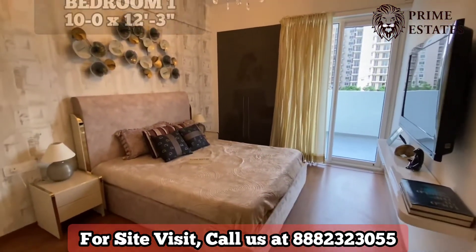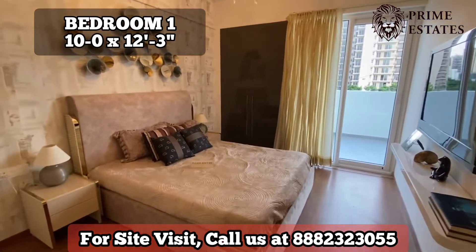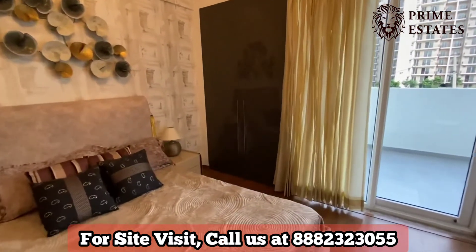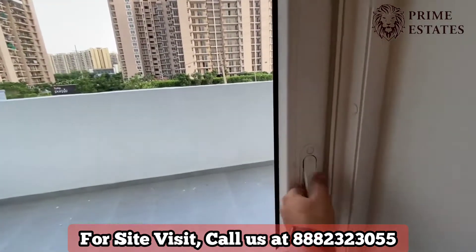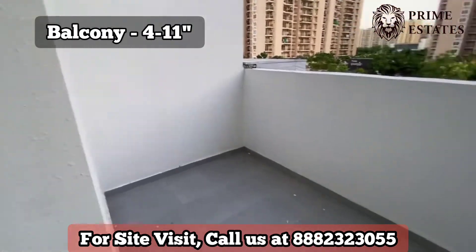So it is 10 by 12.3 — this is the guest bedroom size. There is a wall and cupboard or wardrobe. This is a balcony which is five feet wide.